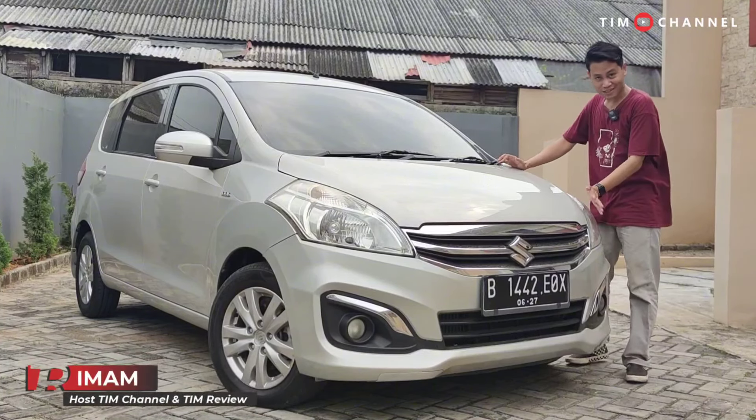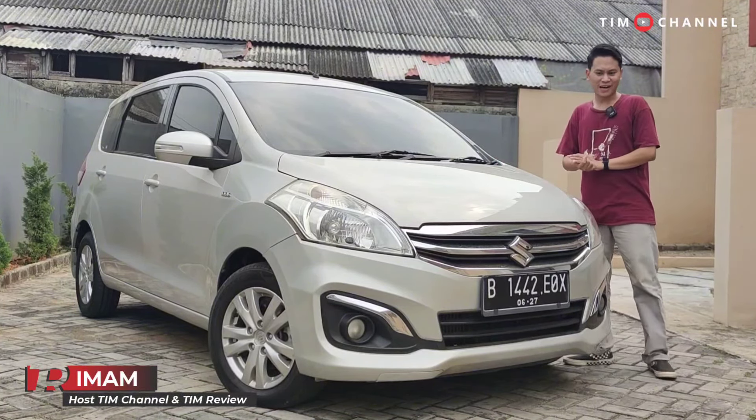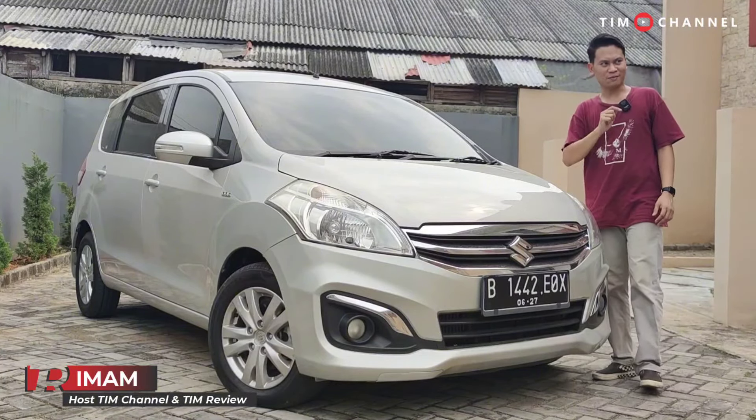Hello friends, today in front of you all I have a car — the Suzuki Ertiga (R3) diesel, 1300cc Smart Hybrid.